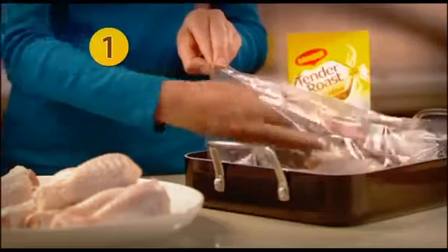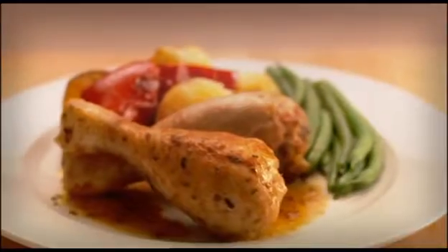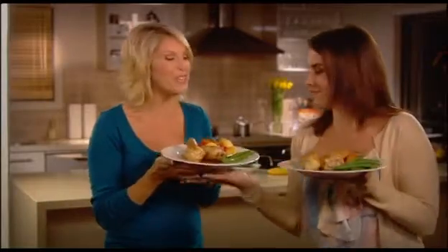Simply place chicken pieces in the oven bag provided, pour in seasoning and cook. The oven bag locks in all the flavour so you enjoy juicy roast chicken every time.